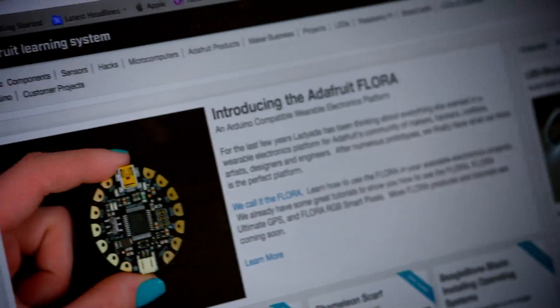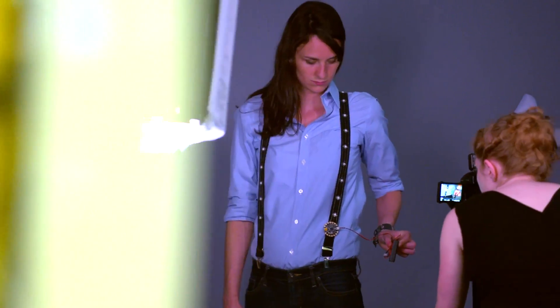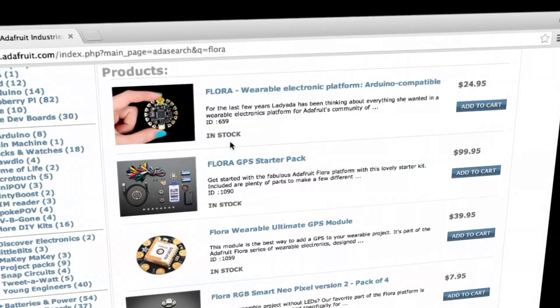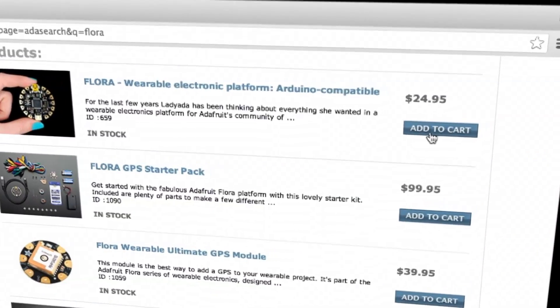Adafruit is an electronic tutorial and learning company, and we have a gift shop at the end. Want to make clothes that light up when you move? Follow along to electrically bedazzle your own wearable project. It's easy with Flora, Adafruit's wearable electronics platform.